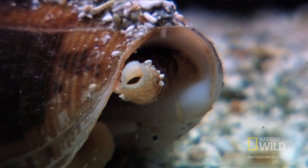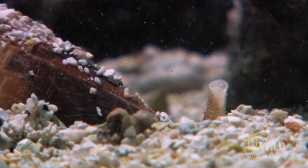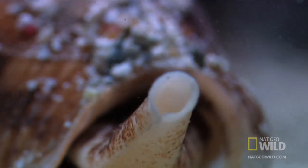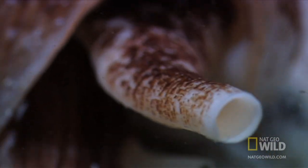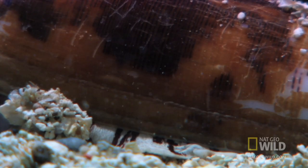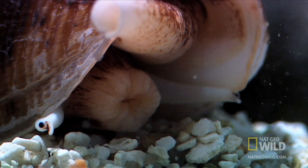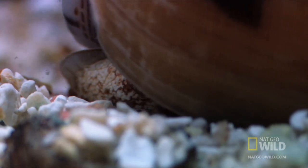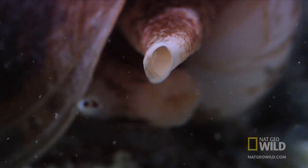But with some 40,000 different species of snails, a few are bound to buck the system. In the waters of Southeast Asia, this is the underwater version of a tank — with a hard spiral shell, flexible treads, and down in front, a cannon. It has eye stalks on either side, but it hunts primarily by scent using its siphon.